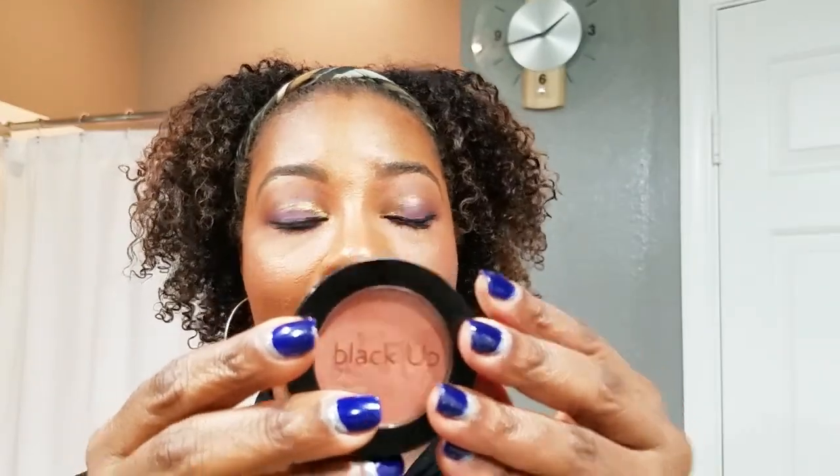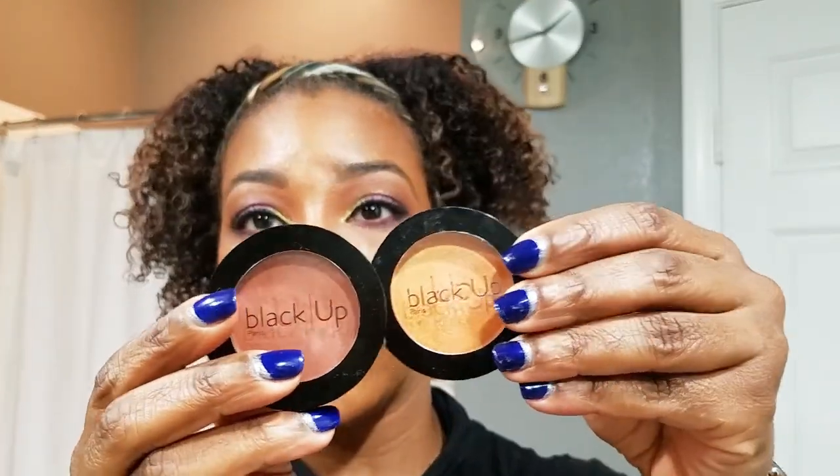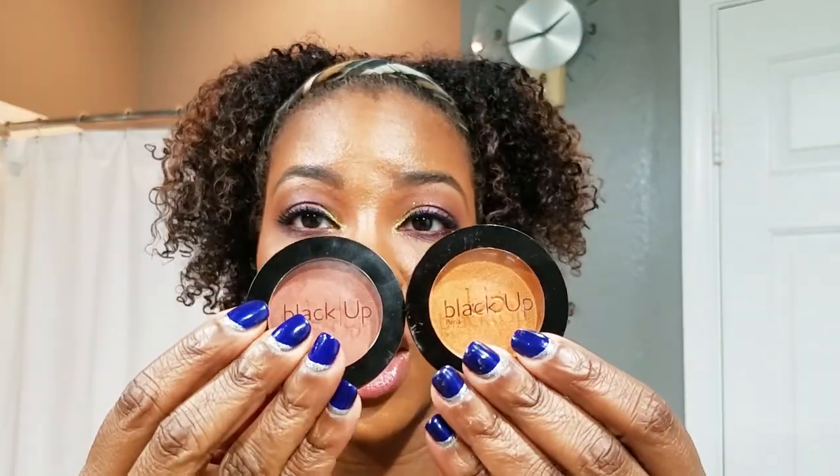Moving on to powder products — my favorite blushes. It's the Black Up Blush in shade nine. I love this so much I already bought another one, plus shade eight, which I use as a highlighter. This really is the most natural-looking blush for brown skin. I do recommend picking these up while they're on sale, as I think Black Up is being phased out at Sephora.